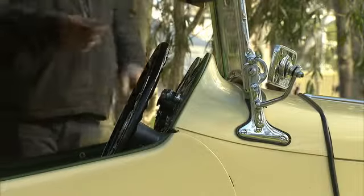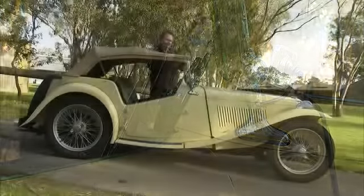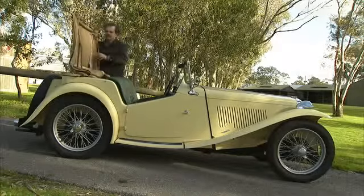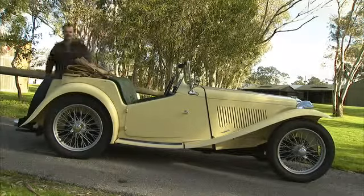For a classic roadster like this, the hood or rag top is really just for rainy days, and rumour has it, if you are caught out for a drive in the sun with the roof up, you will get a ribbing from any fellow MGT drivers. And so you should.